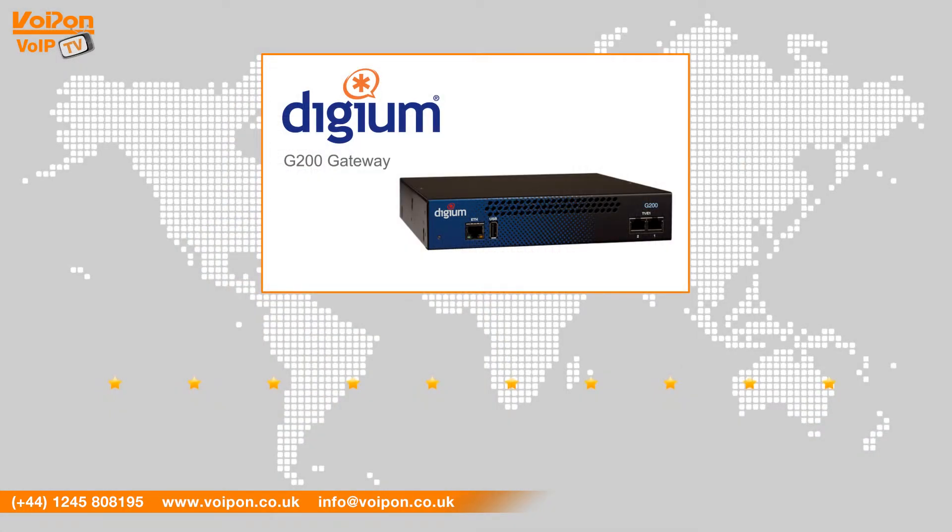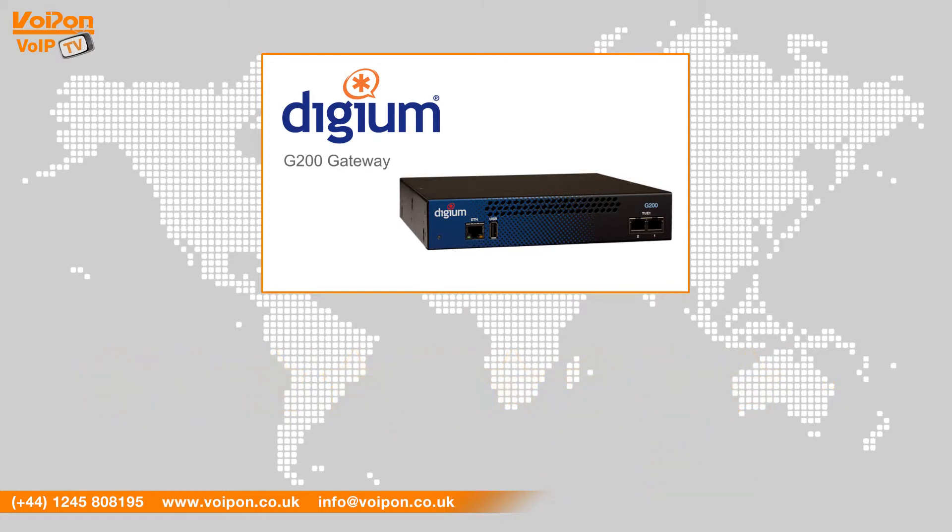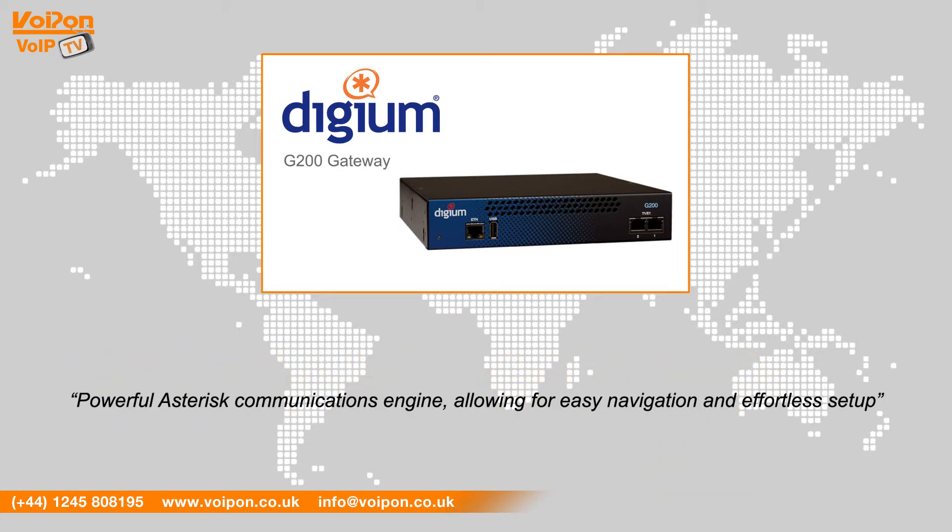After reviewing the Digium G200 Gateway, we have given it a Voipon rating of 9 out of 10. The Digium G200 utilises the powerful Asterisk communications engine allowing for easy navigation and effortless setup.